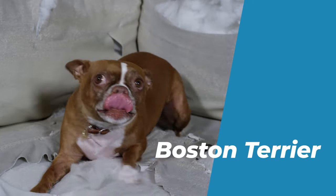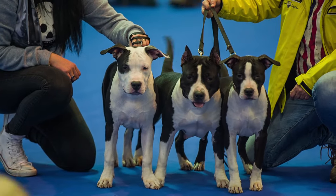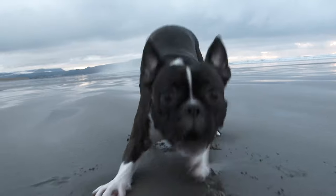Number 6: Boston Terrier. The Boston Terrier is a small, short-haired, black-and-white dog that originated in the United States. It is one of the most American and patriotic breeds in the world.